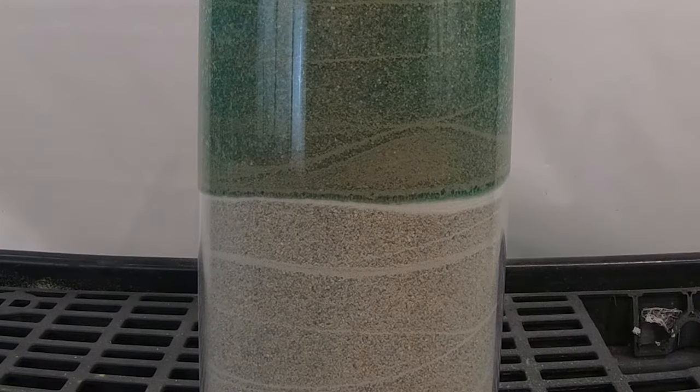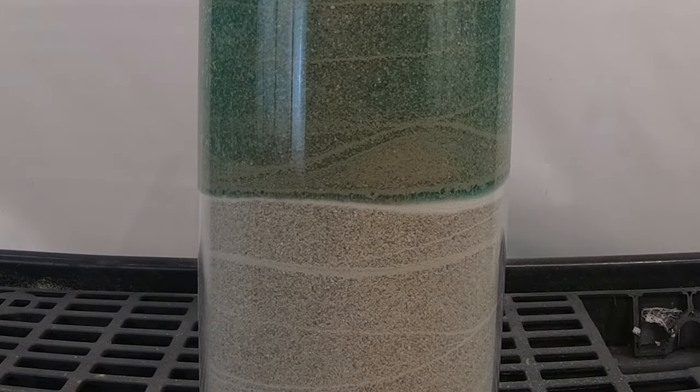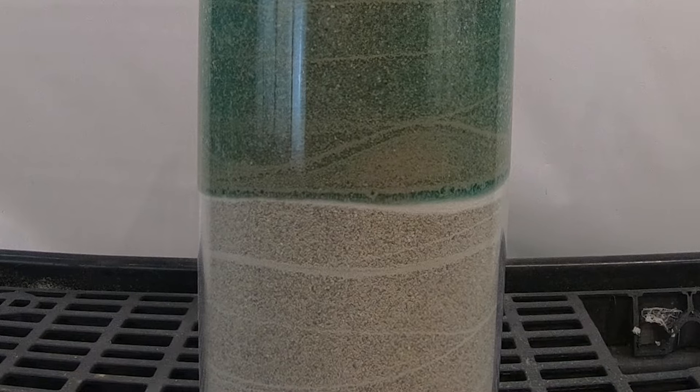The water stops as soon as it reaches the polymer layer. As the polymer expands, it is actually lifting the wet sand and water above it.